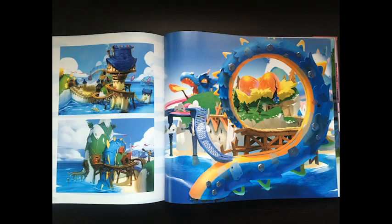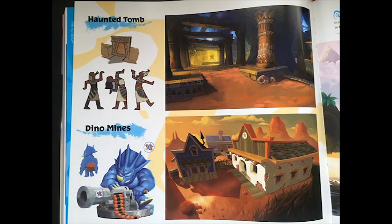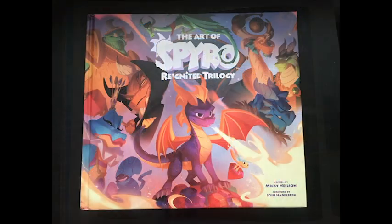I know that the game is rated E10+, but you're 12, so it's a really cool book. I really think the Art of Spyro Reignited Trilogy is awesome. My kids and I really enjoyed looking at the photos and laughing at all the crazy characters. I really enjoy the art in video games, so I could look at this book for hours. If you're a fan of Activision Spyro or video game art books, then I would highly recommend that you check this book out.